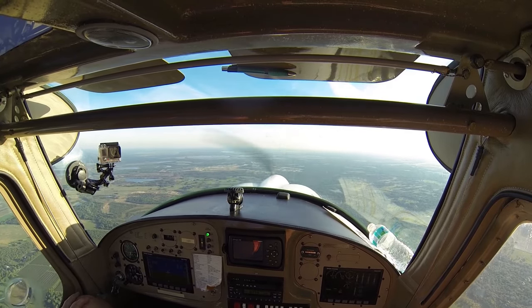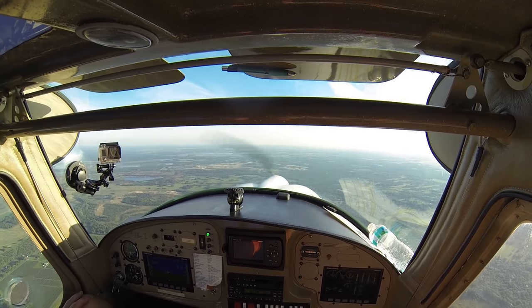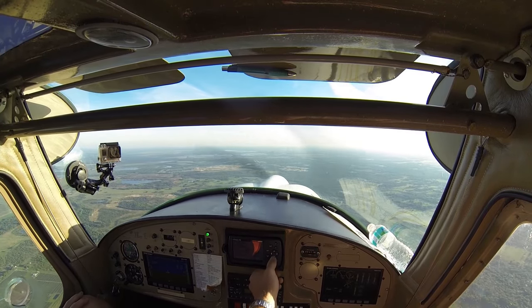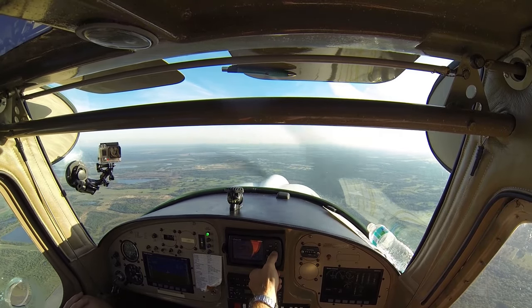Number 705, turn left heading 160. 160, 705. Number 3 Kilo Fox, radar contact at 12 miles southwest. Sarasota altimeter 2997. Say altitude and type of aircraft.